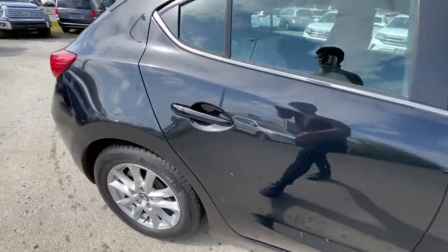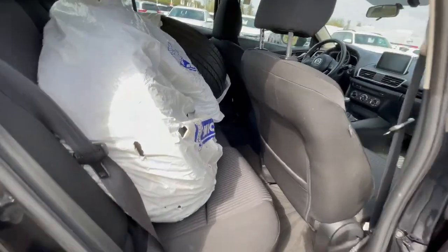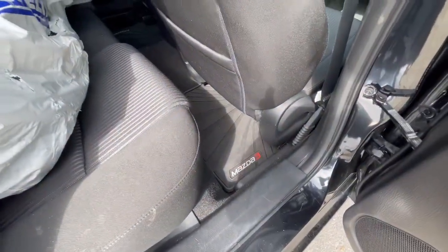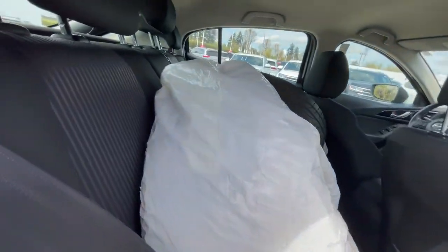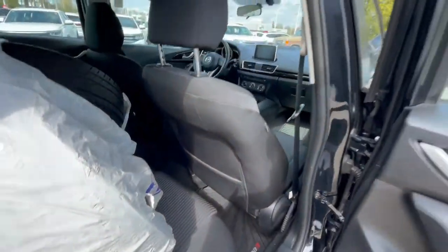Back seat space on these cars — there's a decent amount, as you can tell it fits two tires in here. It does come with rubber floor mats. It also has an armrest and cupholders back there, making it a little more comfortable for people in the back.